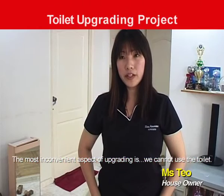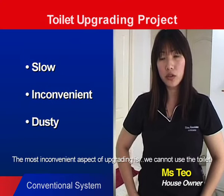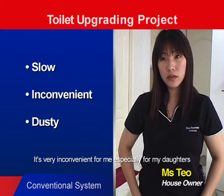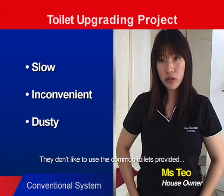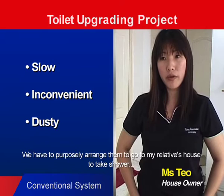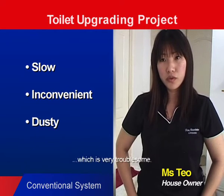The most inconvenient aspect of upgrading is we cannot use the toilet. It is very inconvenient for me, especially for my daughters. They don't like to use the common toilet provided. We have to purposely arrange them to go to my relative's house to take a shower, which is very troublesome.